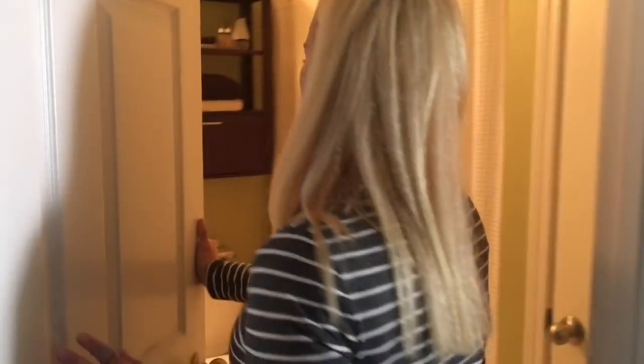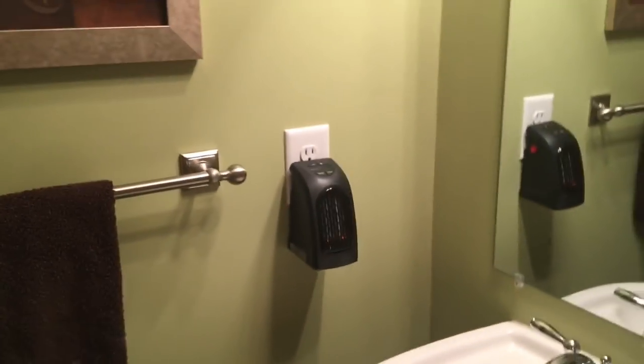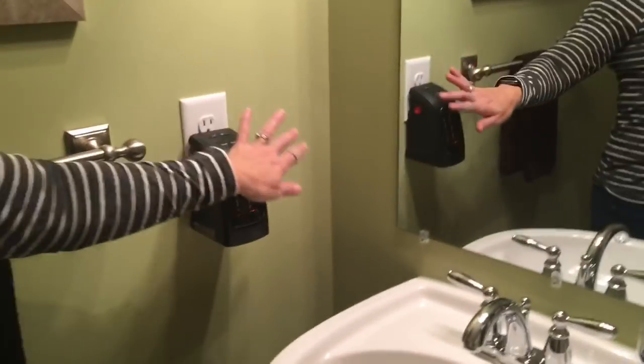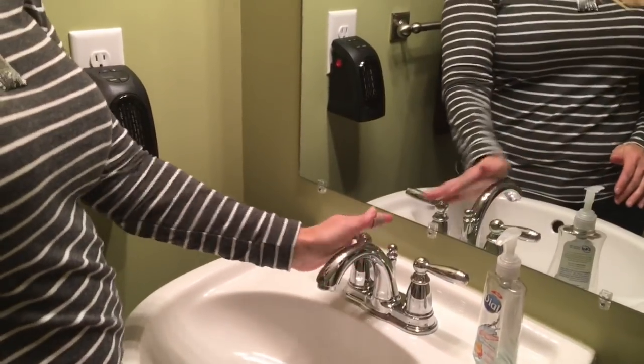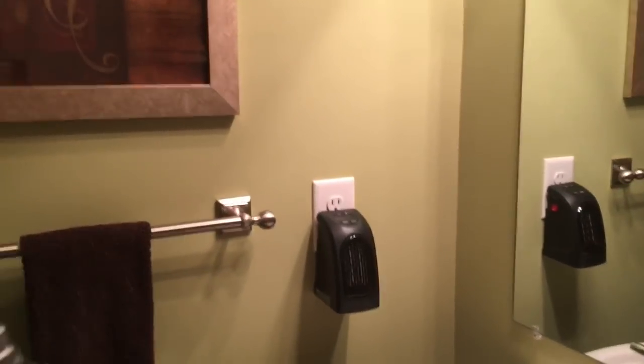Okay, we plugged it in and went to check if it warmed up. It does feel warmer. It's keeping it at 73 degrees and it hasn't clicked off. Yeah, this side is a little warmer. We're going to try it in a bigger space now.